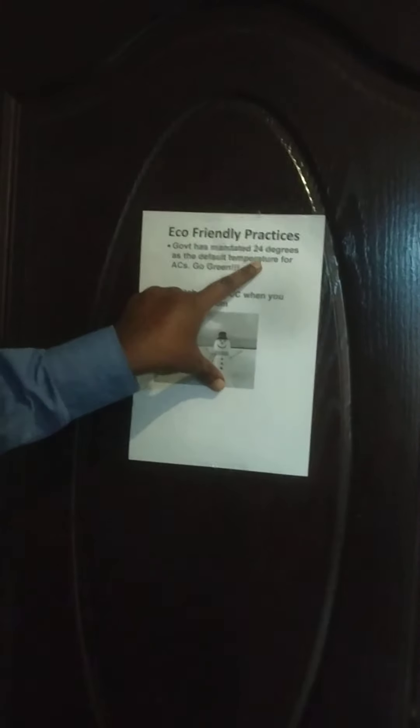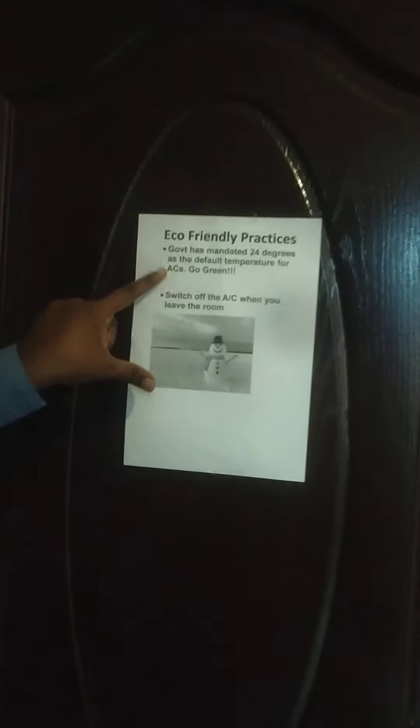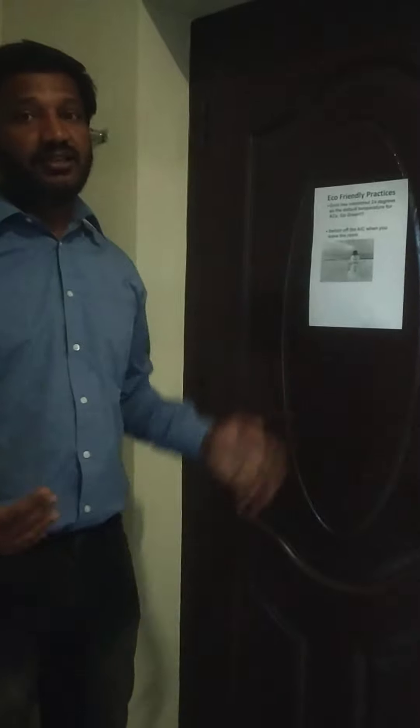We also have a notice board here saying to keep 24 degrees as the default temperature of ACs. In this way, electricity consumption is reduced and it has no negative impact on the environment — it promotes a lot of sustainability. Whenever you leave the room, please switch off the AC. This is the best thing we can give to the environment. By switching off the AC, we reduce electricity consumption and help the environment in a good way.